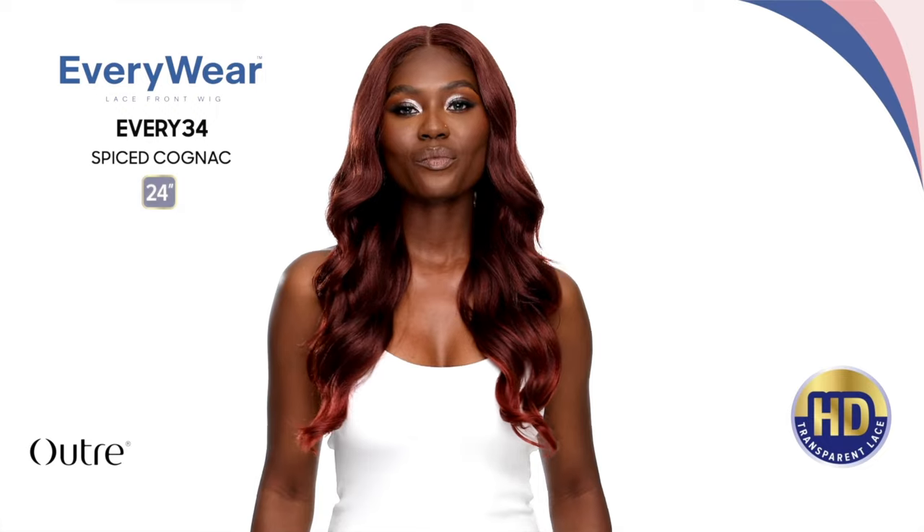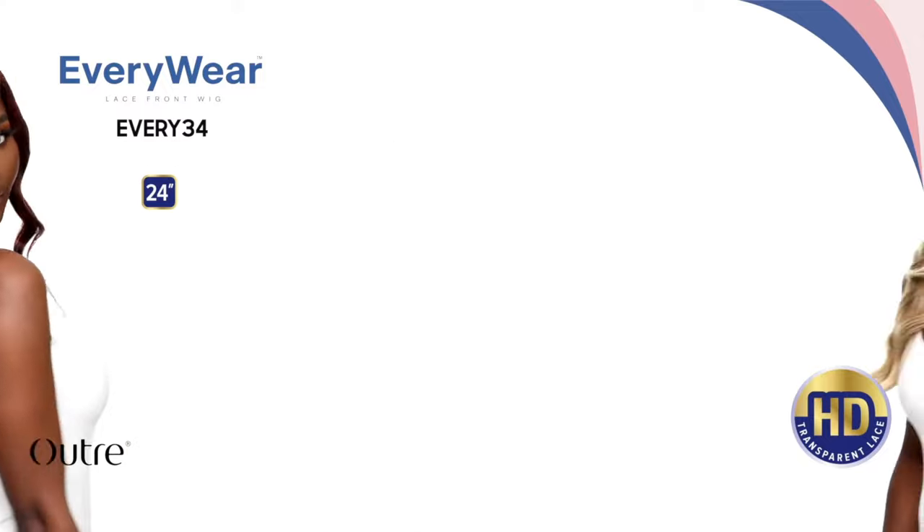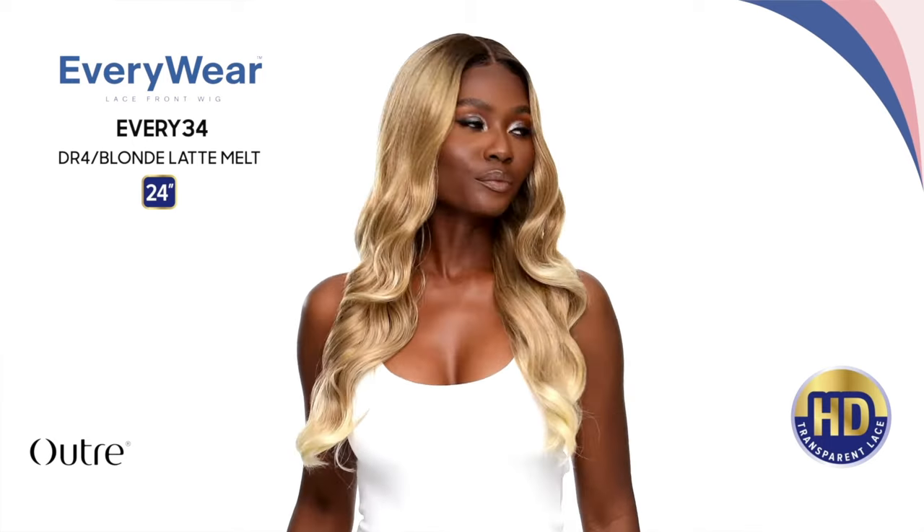The first one is from the Lace Front Everywhere Collection — this is Every 34. She's a 24-inch wavy style lace front unit. She comes in gorgeous colors: 11B2, Hazelnut Brown, Sunset Copper Blonde, Latte Melt, Ruby Rose, Frosted Ash Blonde, Ginger Auburn, and Spice Cognac. Really, really pretty. I've never tried the Everywhere Collection — I just assumed I wouldn't like it because I'm not the biggest fan of regular lace fronts, but this one looks very pretty.